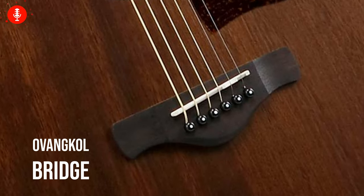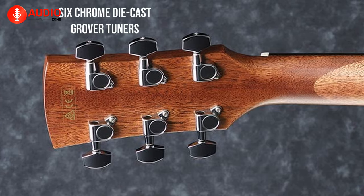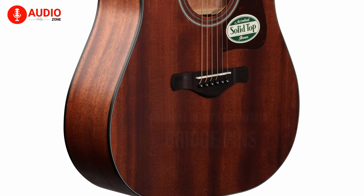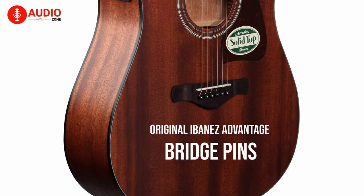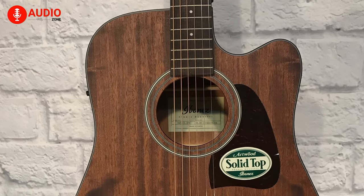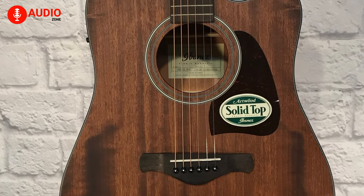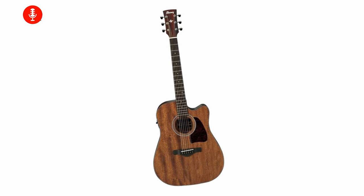The OVangkol bridge helps to transfer the vibration from the strings directly to the body. Its headstock contains six chrome die-cast Grover tuners, and a nut and saddle like the Alvarez. Original Ibanez Advantage bridge pins make changing and holding the strings a lot easier than other guitars on this list, which results in better consistency when you're playing. If you're a beginner looking for nothing but the best from Ibanez, with convenient built-in tuning, premium materials, and a smooth finish, you're looking for the Ibanez AW54CE.